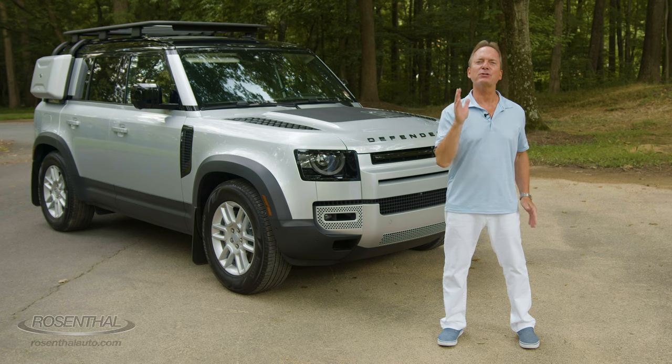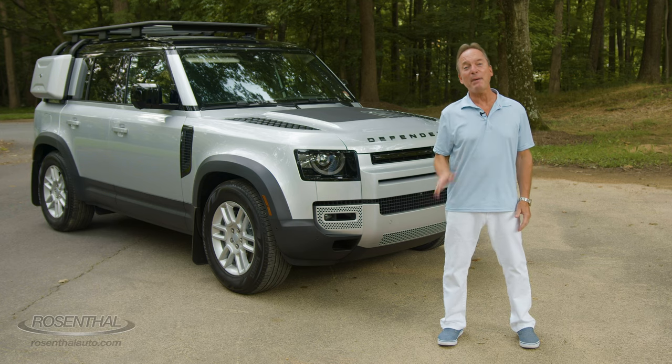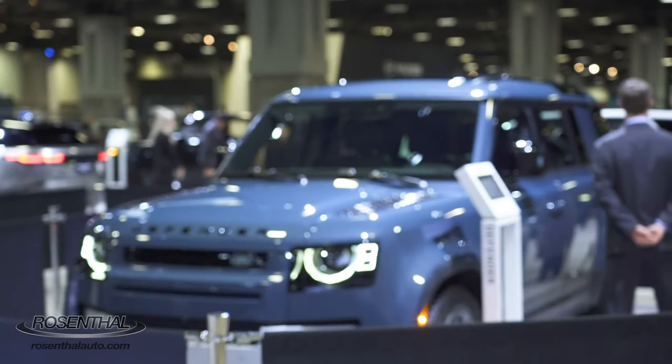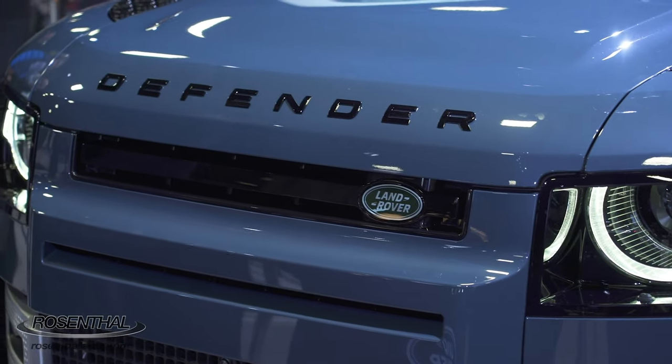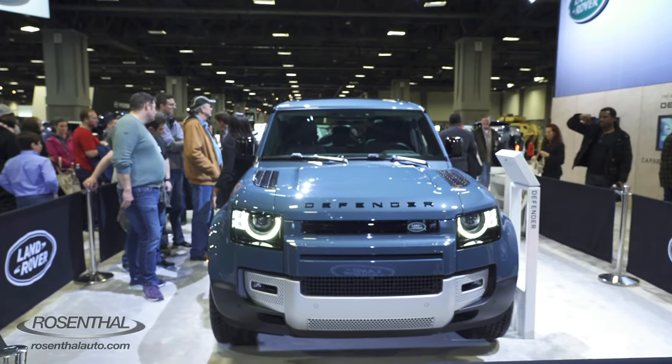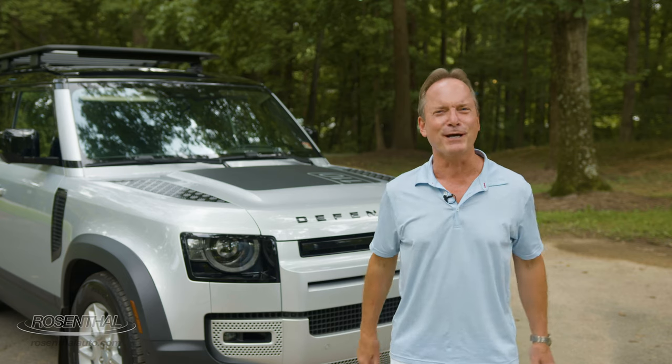Well, here we are at last. Just you, me, and the 2020 Land Rover Defender. Back in January, we introduced the Defender at the DC Auto Show, and we did a quick car show video just for you guys. Now at last, we can finally do a full hands-on review for you.